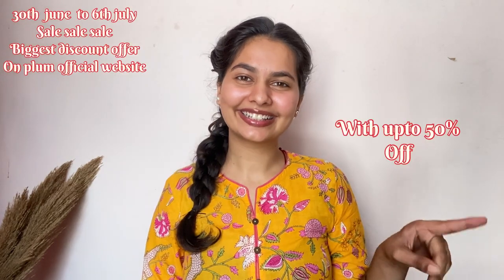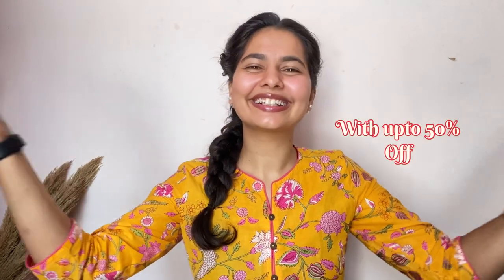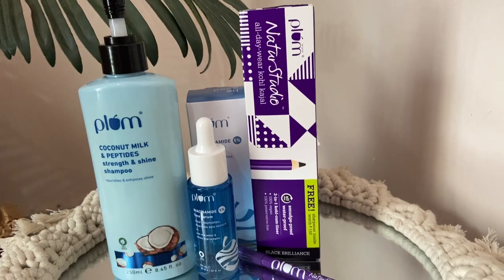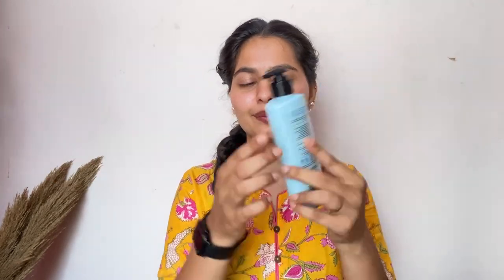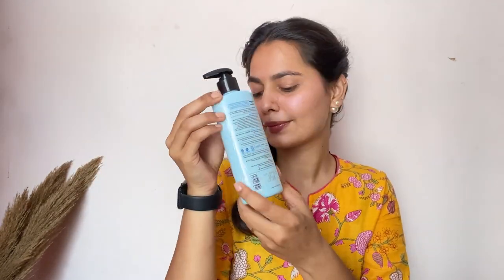Hey everyone, welcome or welcome back to my channel! Today I'm beyond excited to talk about Plum India's very first 100% weekend beauty brand. They have taken the beauty world by storm with their incredible range of hair care, body care, skincare, and makeup products. Plus, guess what — Plum is celebrating their ninth birthday and I cannot wait to share all the goodness they have to offer!